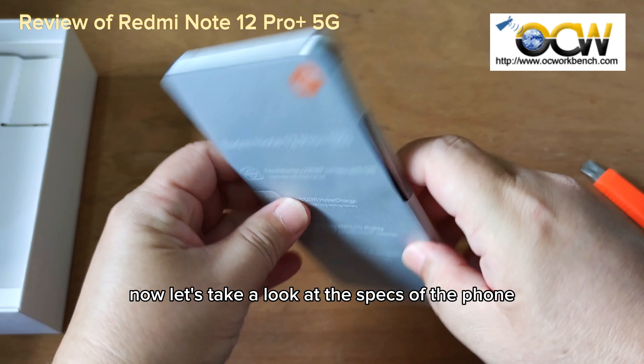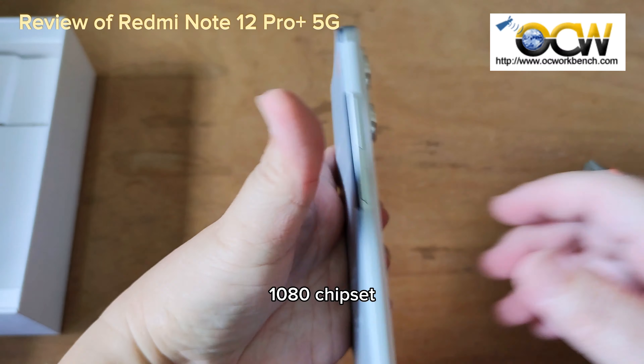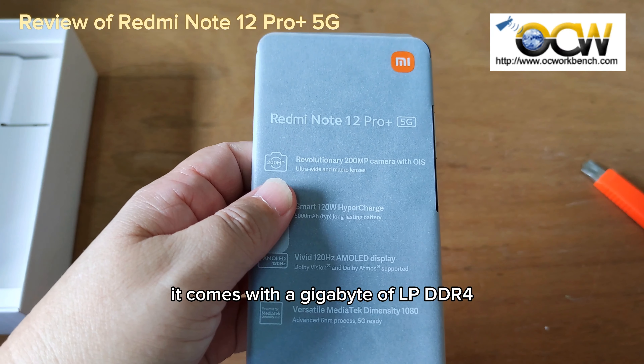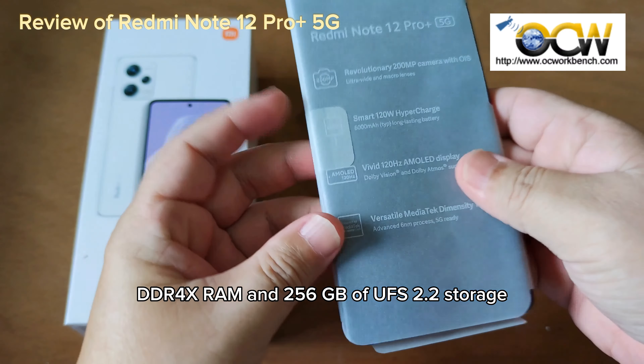Now let's take a look at the specs of the phone. This phone is powered by the MediaTek Dimensity 1080 chipset. It comes with 8GB of LPDDR4X RAM and 256GB of UFS 2.2 storage.